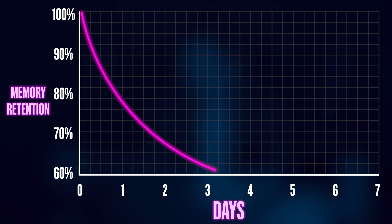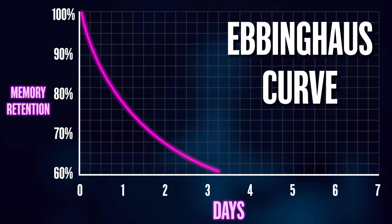you will see that the retention exponentially goes down. This is known as the Ebbinghaus curve. So you can think of the brain as a leaky bucket, which you can fill with new information, but some portions of it will inevitably leak through the holes.